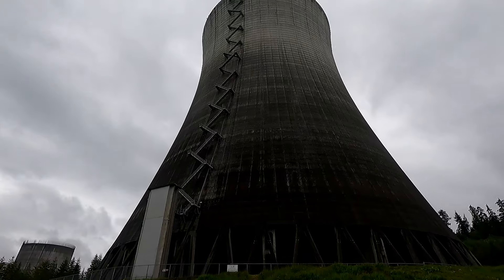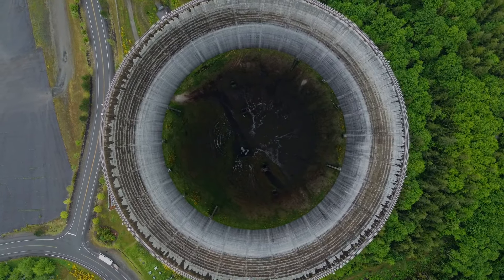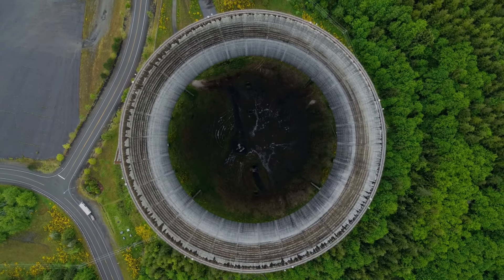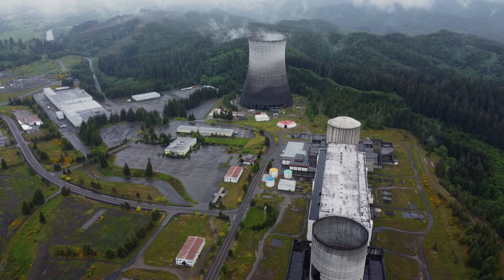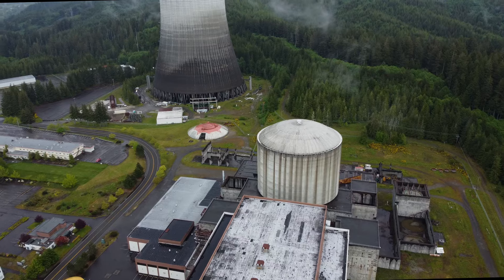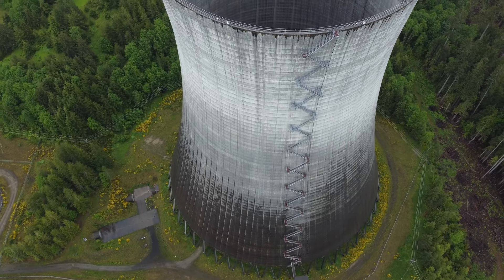This is the abandoned Satsop nuclear power plant. Look at the size of that cooling tower. Although a small percentage of this facility is in fact used today, most of what you see here sat vacant and untouched for nearly half of a century.